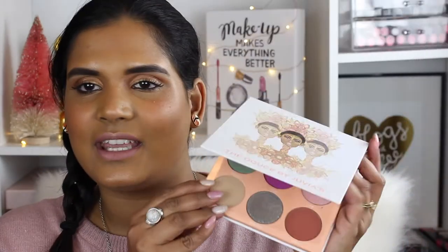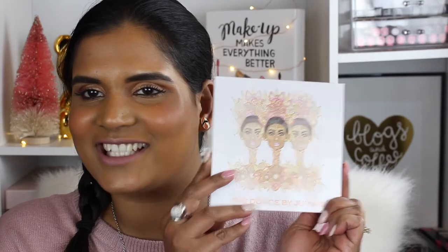I did pick up the newest palette by Juvia's Place — this is the Doshay palette, I believe is how you say it — and this one is gorgeous. I do have a swatch video up on my channel so I will link it for you guys. This palette is stunning and I cannot wait to play with it and review it for you guys, so definitely stay tuned for that.